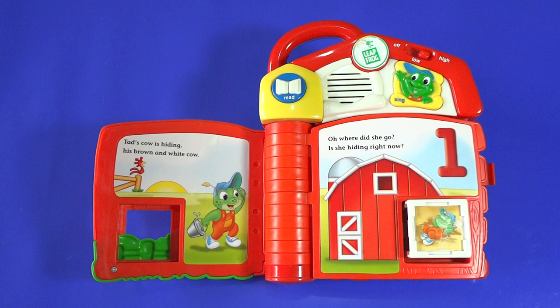Cat's cow is hiding, his brown and white cow. Oh, where did she go? Is she hiding right now? Can you find the cow?